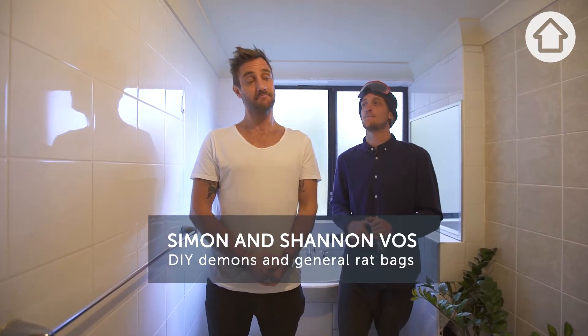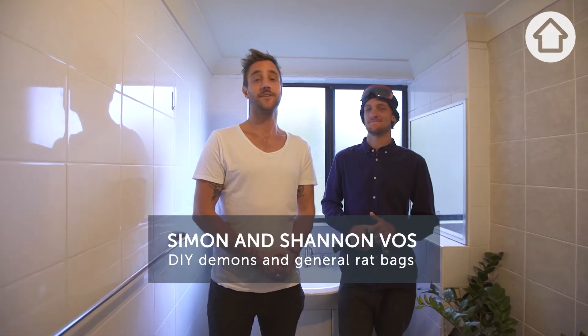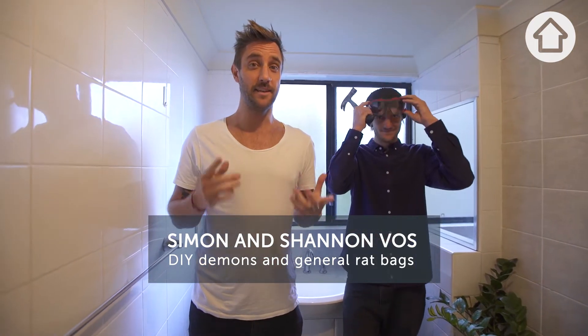Are you thinking about renovating your bathroom? We've done our fair share. We're going to take you through step-by-step, giving you the ultimate cheat sheet on how to get it done right.